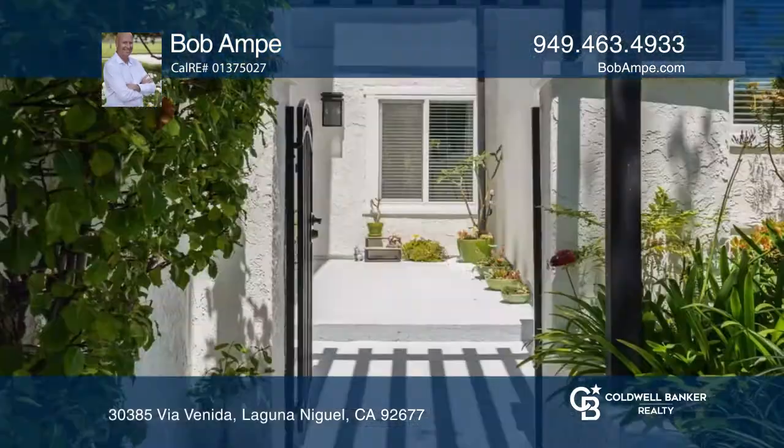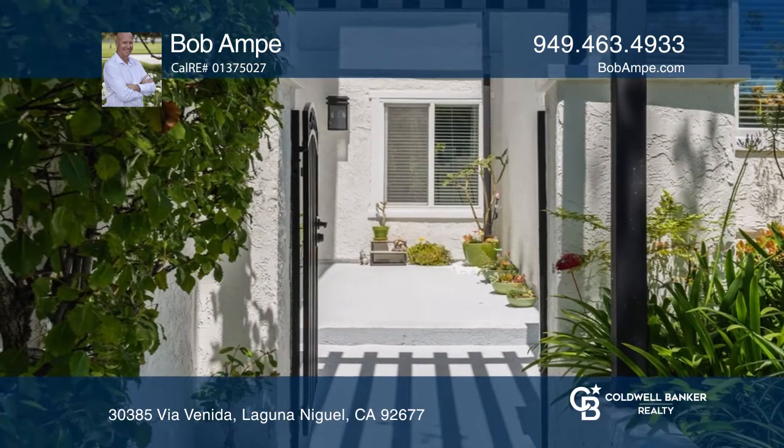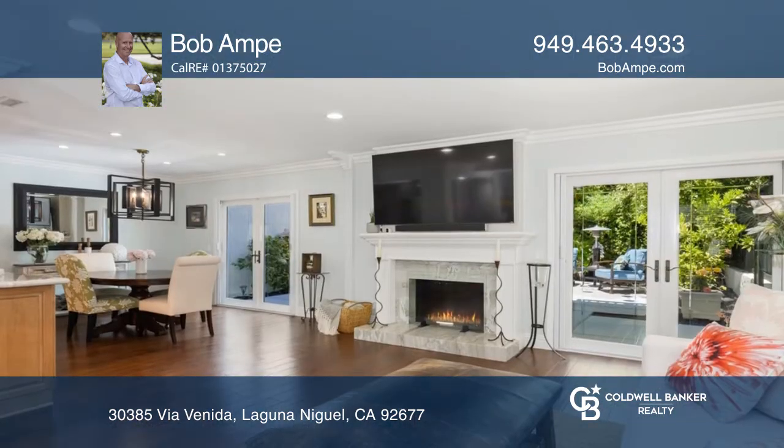Nestled within the peaceful community of El Niguel Terrace sits this upgraded two-bedroom townhome with an attached two-car garage.